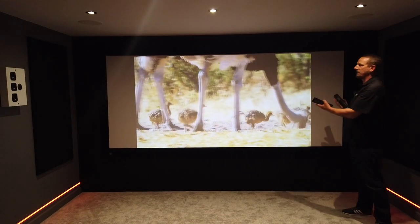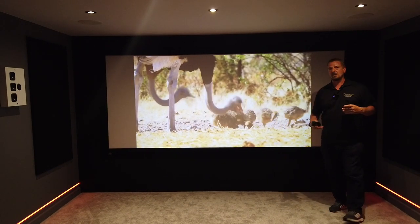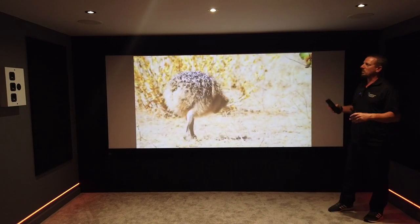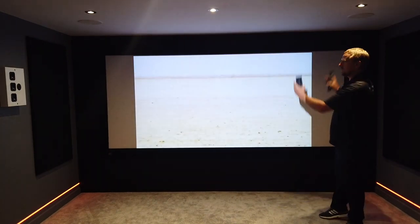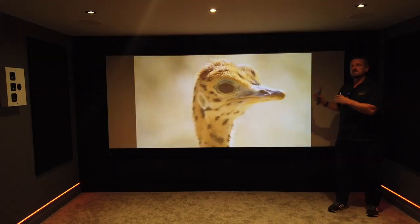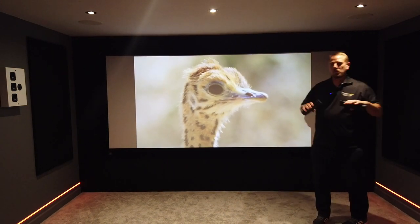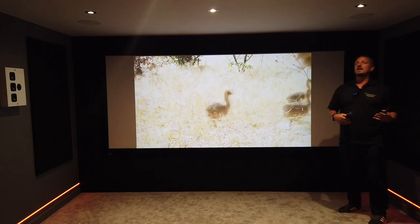In this scenario we have a fixed frame screen. You could have a drop-down screen if it was in a lounge, with maybe a flat screen TV behind it. But in this room we've got a 120 inch 21.9 screen — a cinematic screen — which is why you're seeing black bars left and right. What you're watching here is BBC iPlayer, and you're getting black bars left and right because we've set the system up to be more immersive for movies than normal TV.